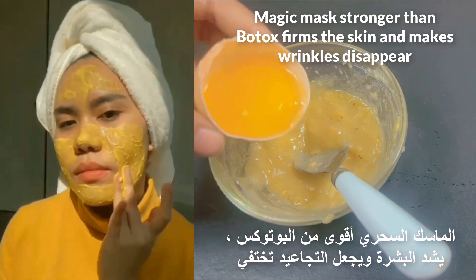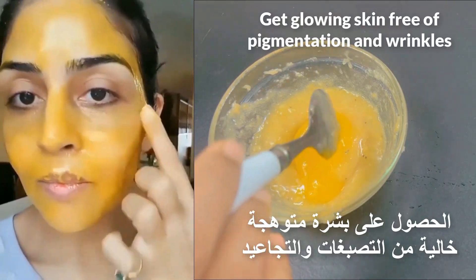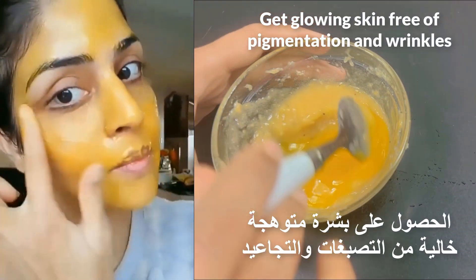Magic mask stronger than Botox — firms the skin, makes wrinkles disappear, and gives you glowing skin free of pigmentation and wrinkles.